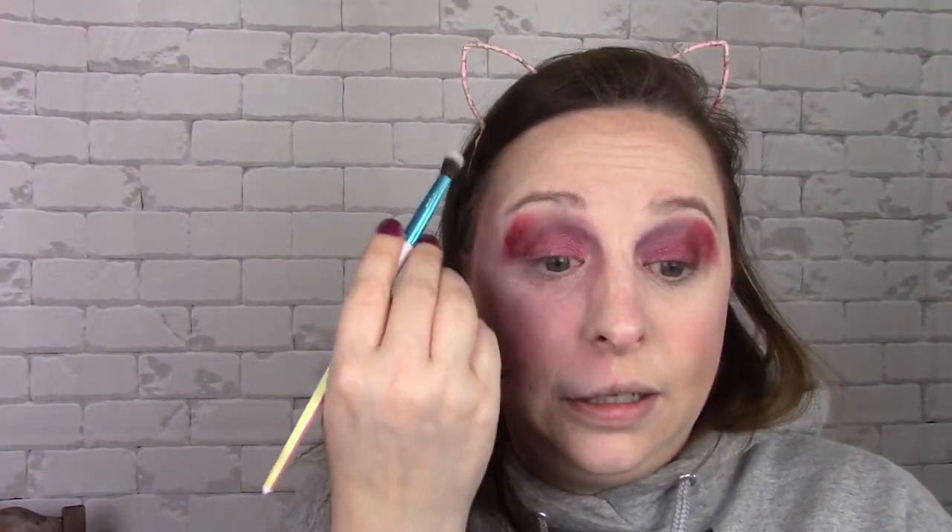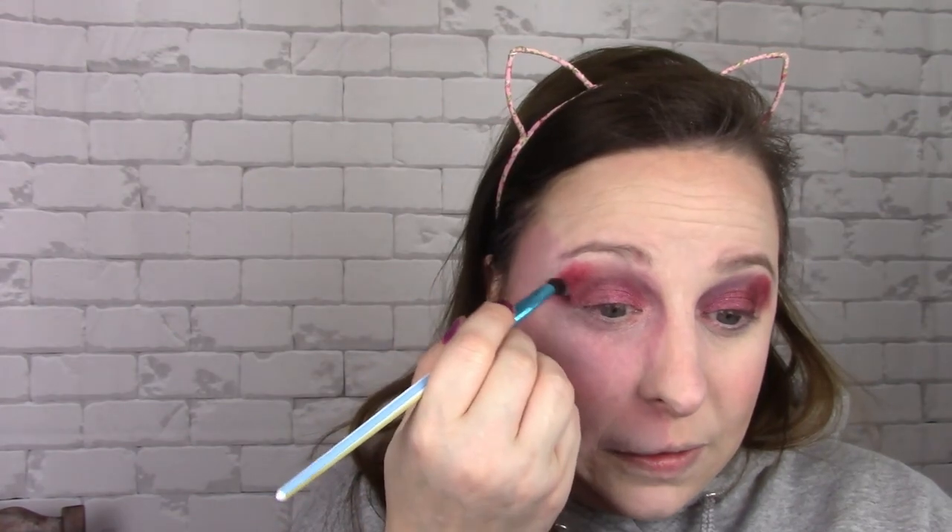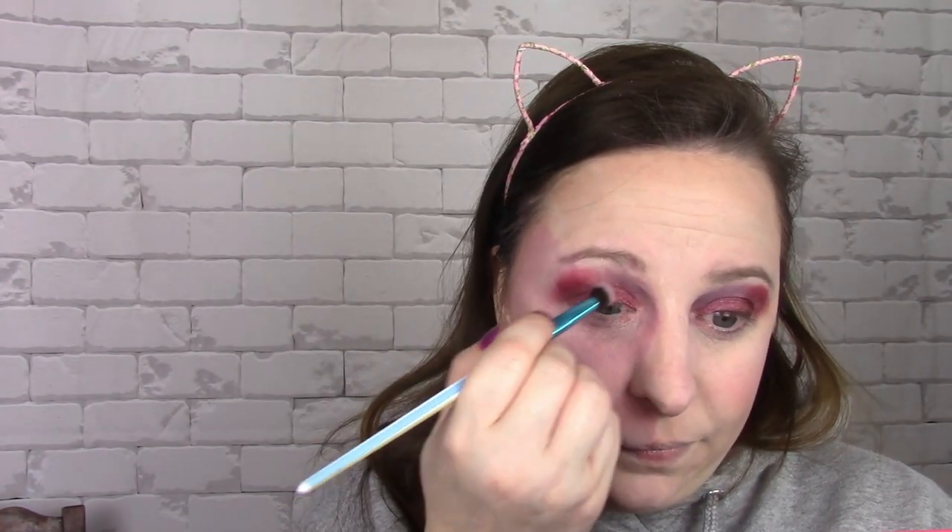Now that I have that done, I'm going to go in with just a clean brush and blend these two together. I don't want it to be a very harsh line. I do have an eyeliner in purple amethyst that I want to use.